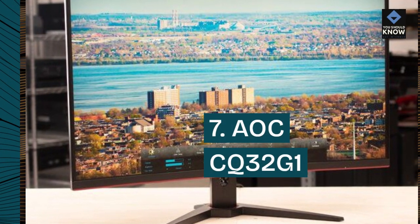AOC CQ32G1: The AOC CQ32G1 is a 31.5-inch curved gaming monitor that offers a refresh rate of 144Hz and a 1ms response time. It provides an immersive gaming experience with its large screen size and curved design.